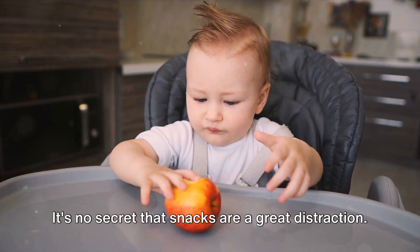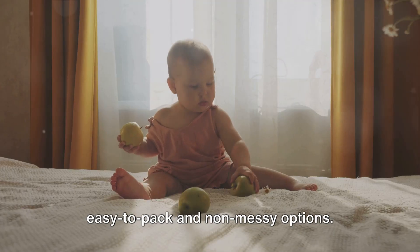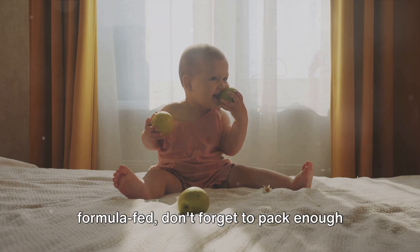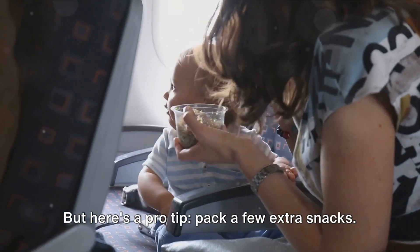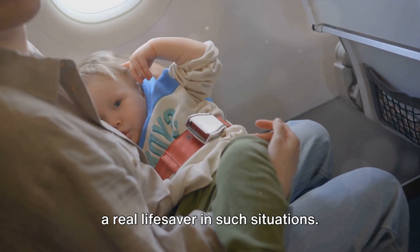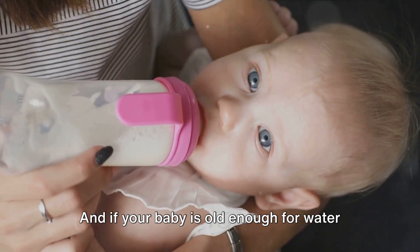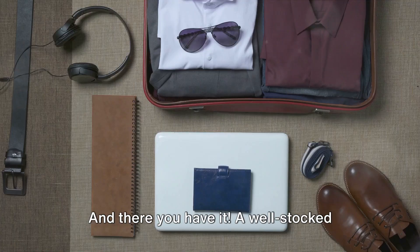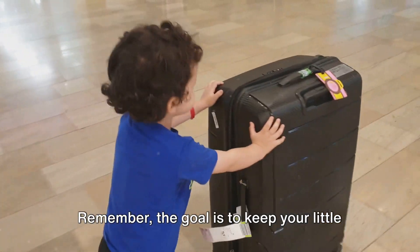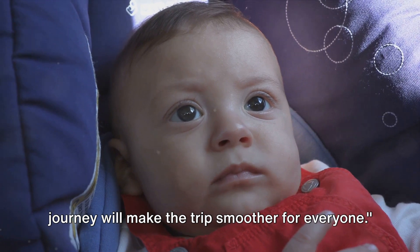On to the snacks — it's no secret that snacks are a great distraction, not to mention they keep those little tummies satisfied. When choosing snacks, consider easy-to-pack and non-messy options: bite-sized fruit pieces, small cheese cubes, or baby-friendly cereal. And if your baby is formula-fed, don't forget to pack enough formula for the journey. Pack a few extra snacks too — you never know when a delayed flight or traffic jam might extend your travel time. Also, don't forget to pack a sippy cup or baby bottle. Staying hydrated is just as important as staying fed. A well-stocked baby bag with fun toys and yummy snacks is your ticket to a less stressful and more enjoyable journey.